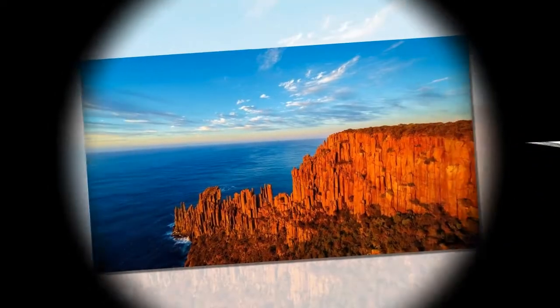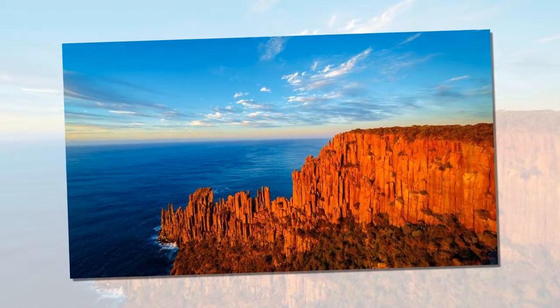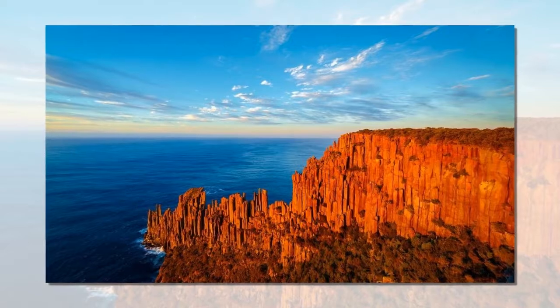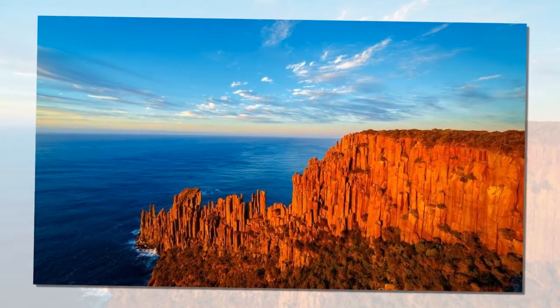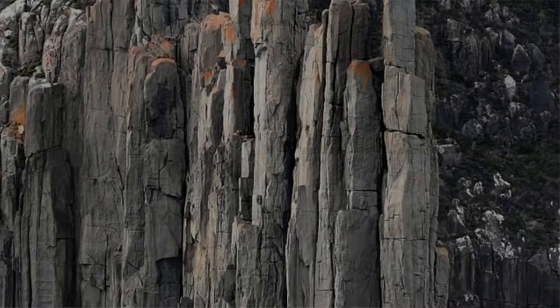The columns can be just a few centimeters to over several meters in diameter. These impressive dolerite columns in Tasmania likely formed in the Jurassic period, some 185 million years ago, during a massive volcanic event that covered up to a third of Tasmania.